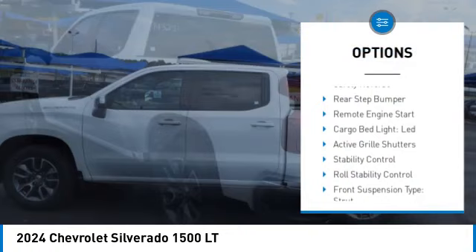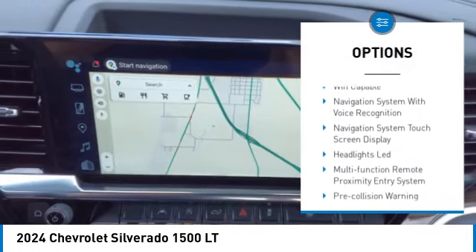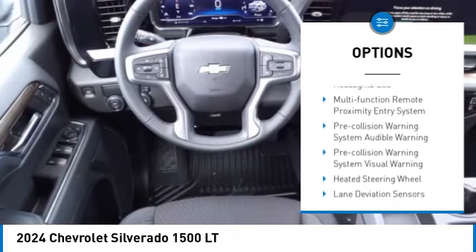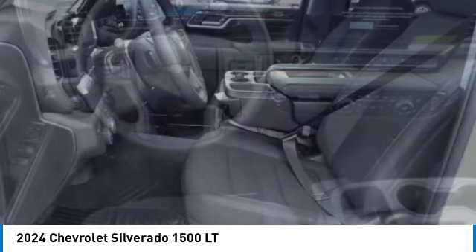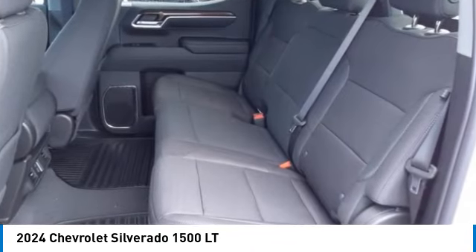Power windows with safety reverse, rear step bumper, remote engine start, cargo bed light, LED, active grille shutters, stability control, roll stability control, front suspension type: strut, braking assist, power brakes.